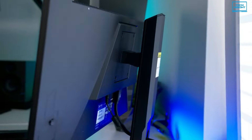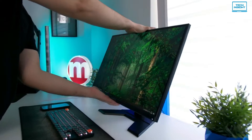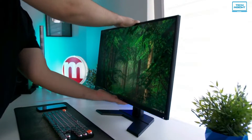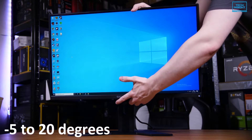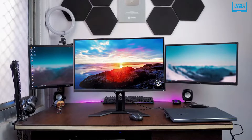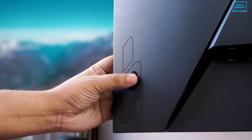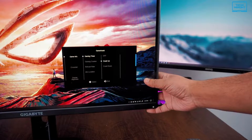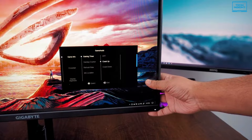This monitor features an exclusive stand that is ergonomically designed to offer an extensive range of height and tilt adjustment. You can adjust the height up to 130mm and tilt between minus 5 to 20 degrees. You can easily use the display in a multi-monitor setup for your ultimate coding experience. Additionally, Gigabyte OSD Sidekick allows you to set the display options with keyboard and mouse.